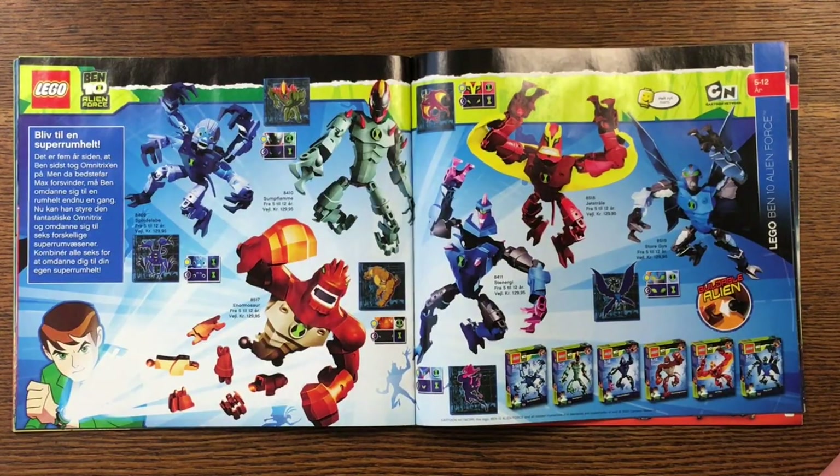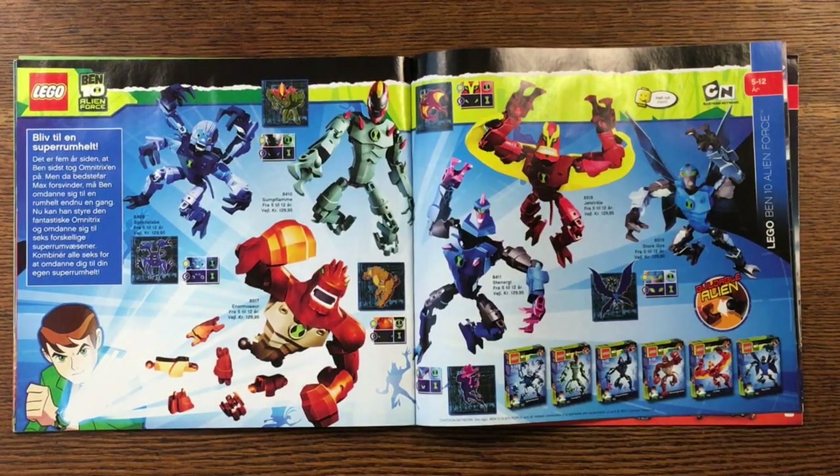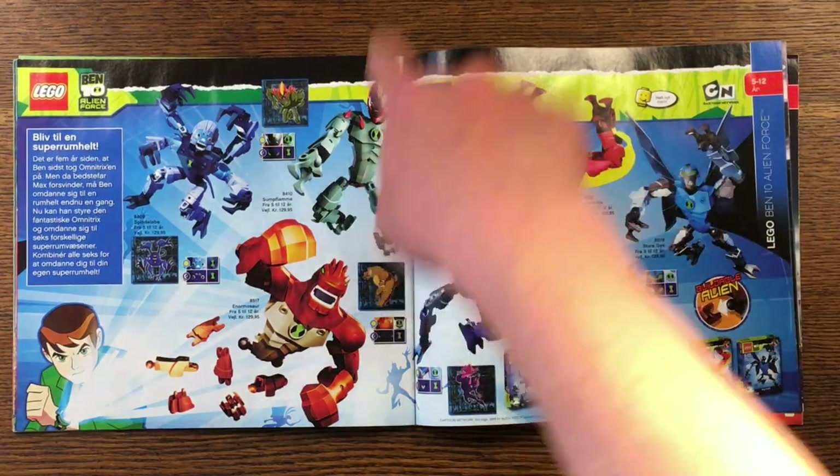Ben 10 Alien Force. I know that Ben 10 was a cartoon, but other than that I have no idea what this is. I know I found part of this figure in a used lot I bought at some point, but I also know I didn't keep it.